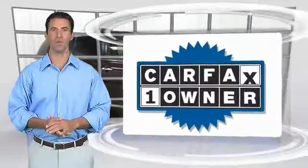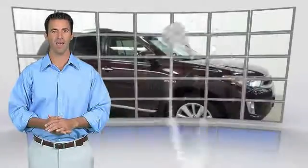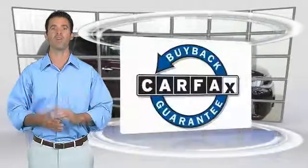This is a one-owner vehicle with the Carfax Vehicle History Report. Be sure to find a complimentary copy of this report online or contact the dealership. This vehicle qualifies for the Carfax Buy Back Guarantee. Have a great week.